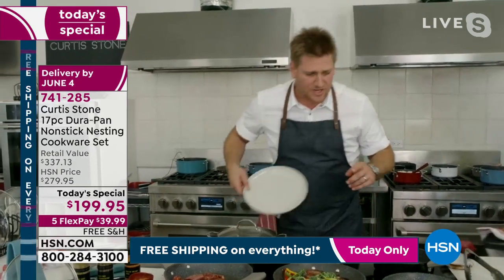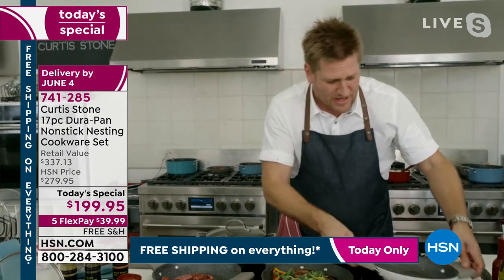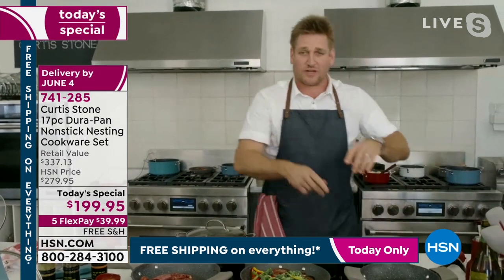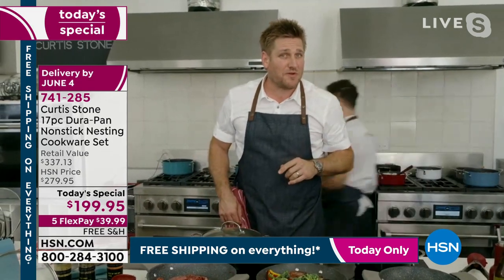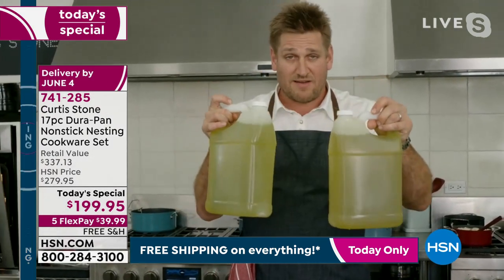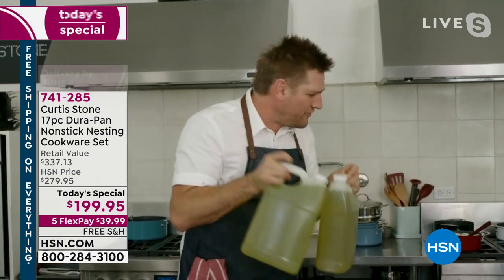Chef Stone says: if you want to eat healthier, it's really a lifestyle choice. When you start cooking, the first thing you do is pour oil into the pan. One tablespoon of oil is actually 21 cups per year — which is 43,680 fat calories. You don't need that in your diet. All you need to do is change to the DuraPan: take 43,000-plus calories out of your diet per year and you will see a transformation.